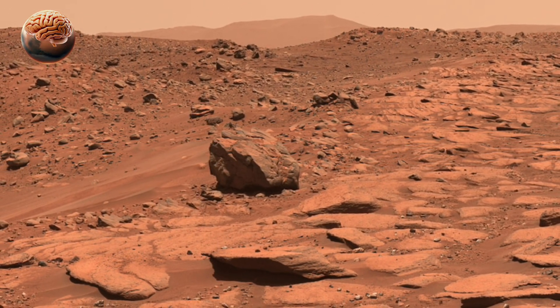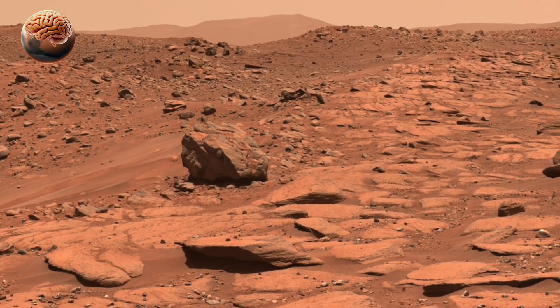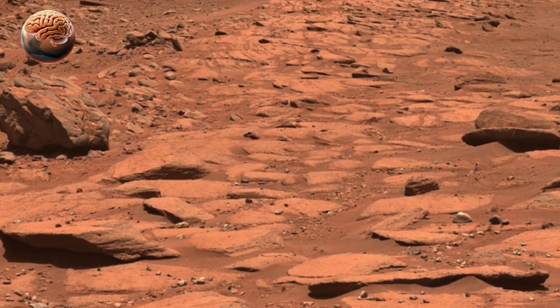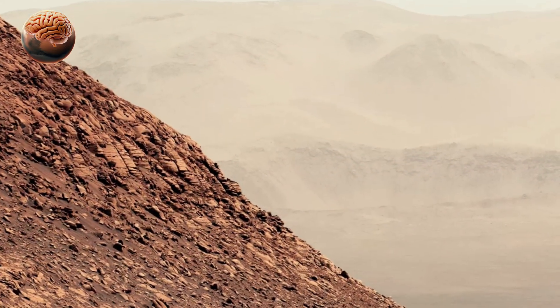Why is this important? Because craters like Belva act as natural excavation sites. Instead of digging deep underground, scientists can study exposed rock layers to understand Mars' climate history and its potential to have supported microbial life.